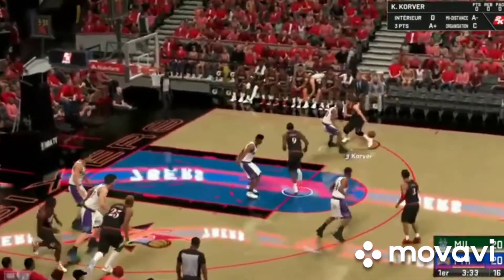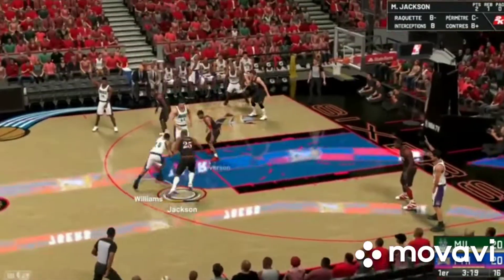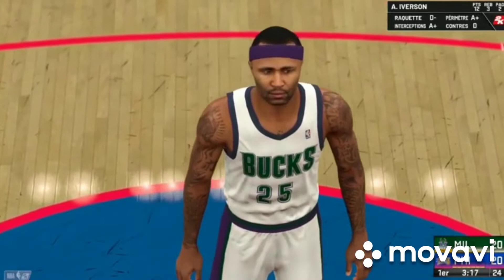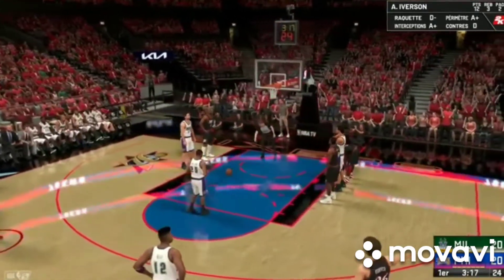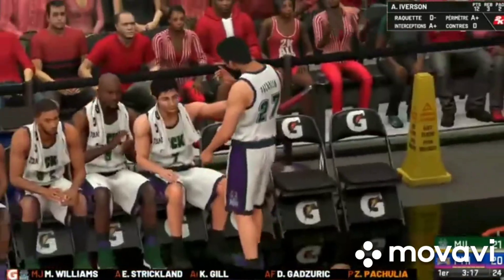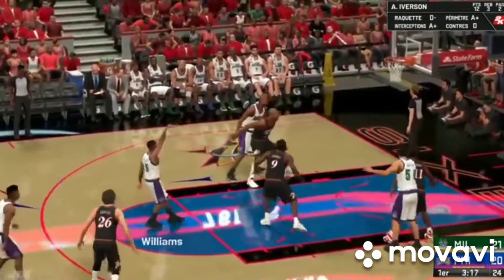Now here's Korver — he's still scoreless so far in this one. And Pachulia pulls it down. So it's Williams who brings it up for Milwaukee. For Milwaukee, they have made all of their free throws so far tonight, going six for six. And that one falls for Williams. Hamilton has checked in for Milwaukee. And Williams drops them both.